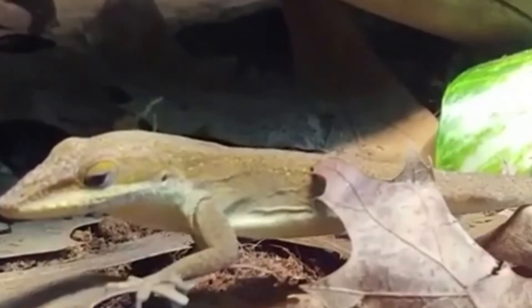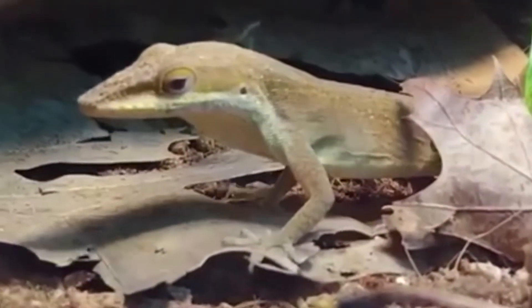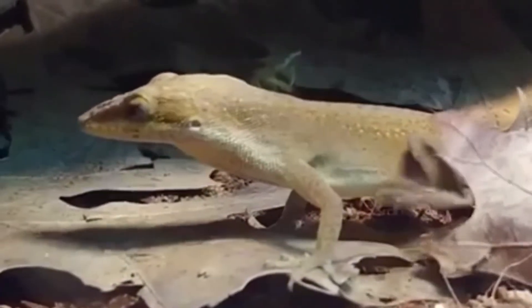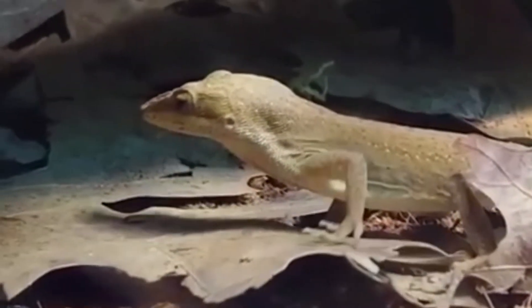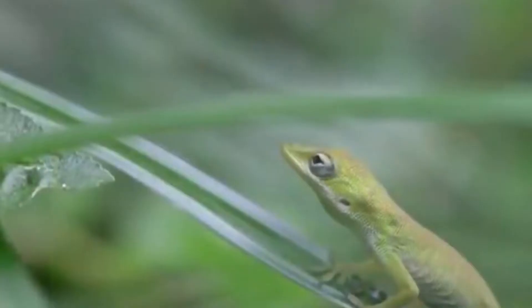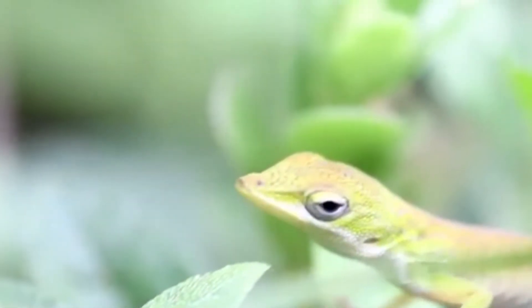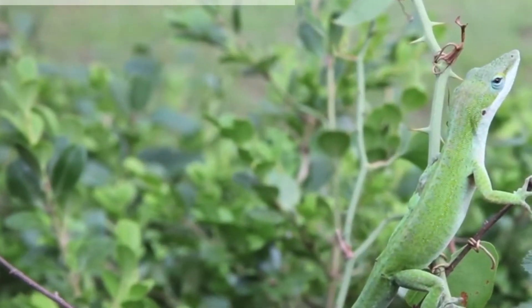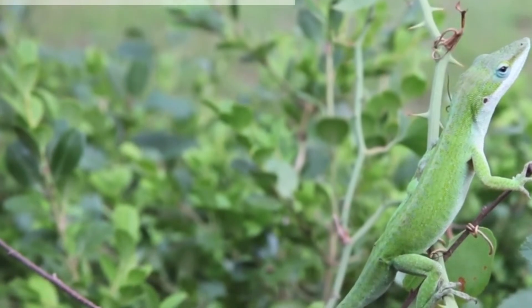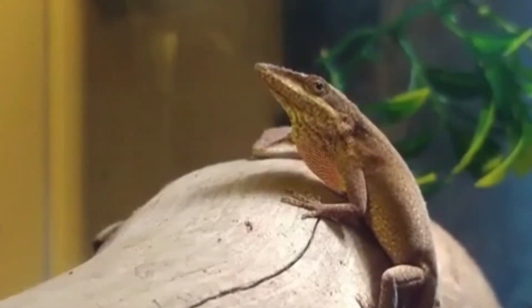Territorial behavior is exhibited by green anoles. Three square yards are the size of the region used by the males. Males enlarge their throats, raise their chests on their backs, expose their dewlap, and hold themselves sideways during struggles for supremacy in order to appear larger. To scare opponents, green anoles also do push-ups and bob their heads. They are willing to assault even their own image in the mirror due to their extreme aggression.